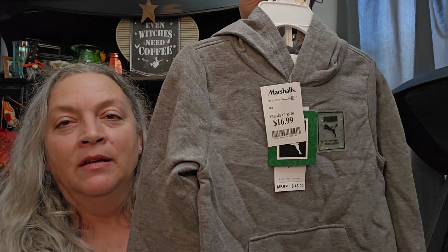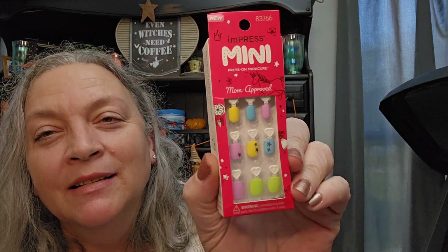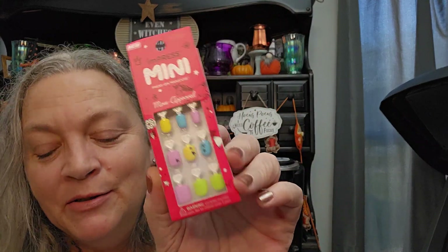I got this for my grandson for Christmas — it's a little Puma outfit at $16.99. I also got this for one of the girls for Christmas — it's an Impress mini, maybe for Lila because it's small enough for her little fingers, and that was $3.99.